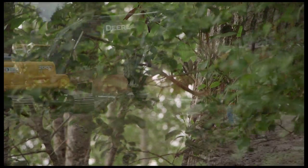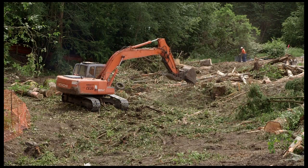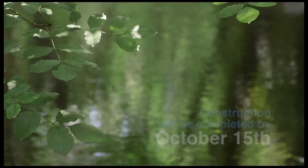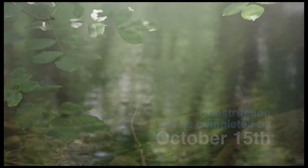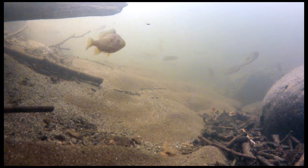During construction, neighbors can expect an increase in truck traffic and construction noise near the project area, as heavy machinery is used to excavate the new channel and trucks haul away the removed soil. Construction begins in July and will be completed by October 15th. This limited time is determined by the fish window — the time when migrating, spawning, or incubating fish are least likely to be within the project site and least likely to be impacted by the work.